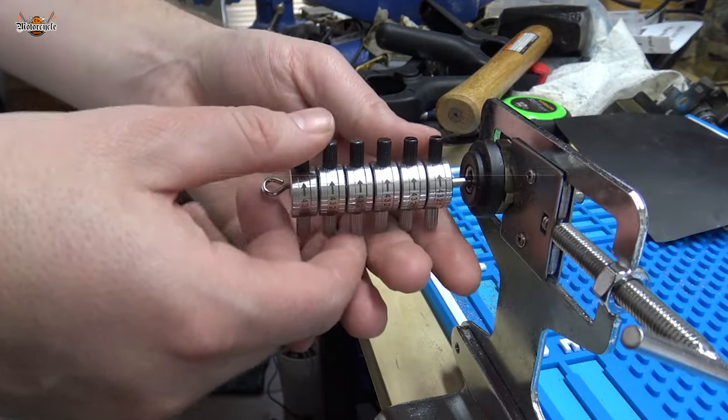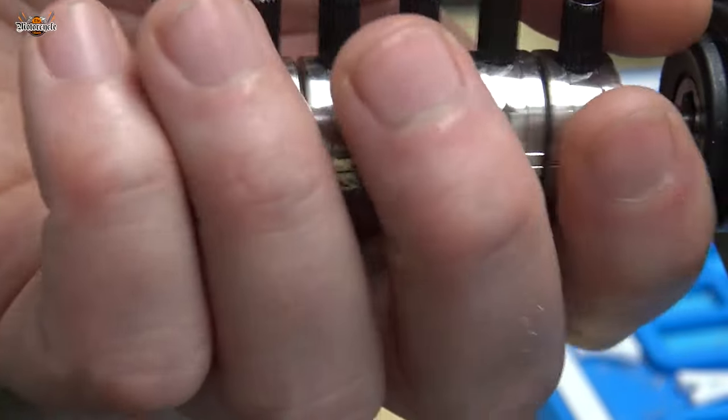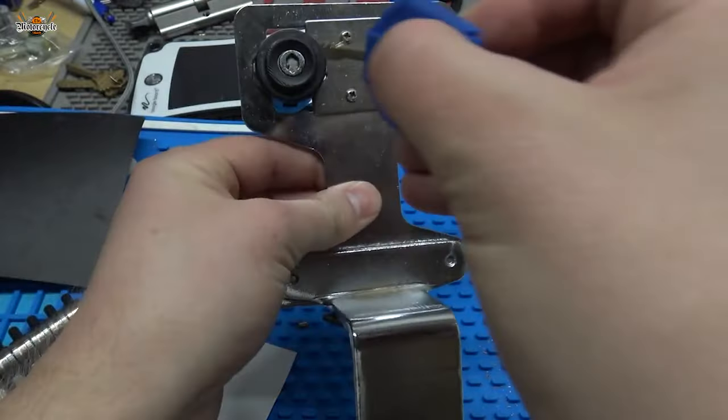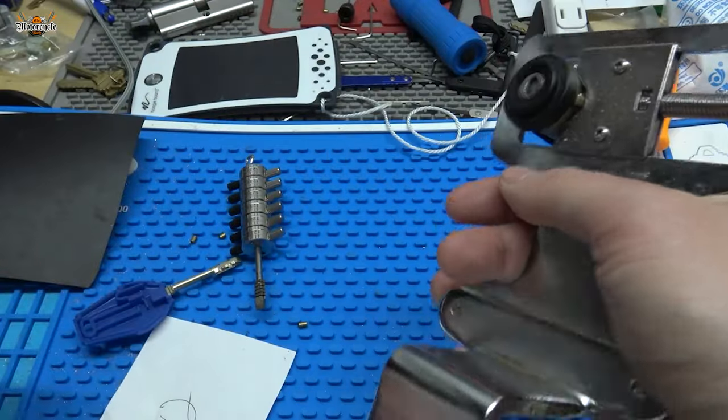Some thieves use key decoding to steal motorcycles. They use special tools to figure out the unique code in the motorcycle's key. With this information, they can create a copy of the key or make a new one that can start the motorcycle, avoiding any visible signs of break-in and allowing unauthorized access.